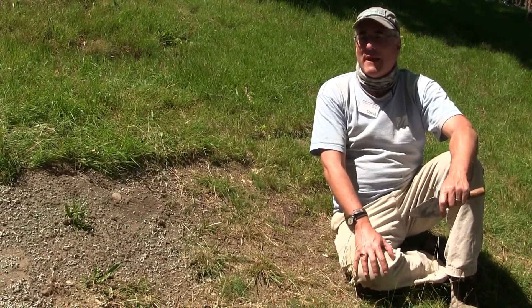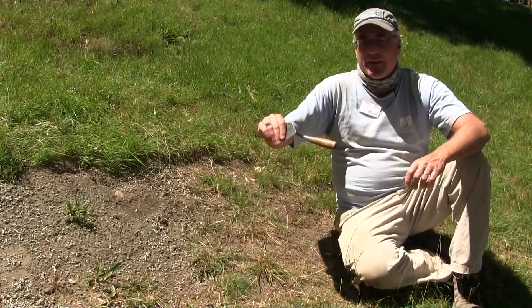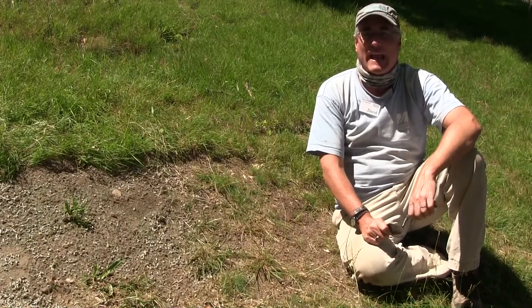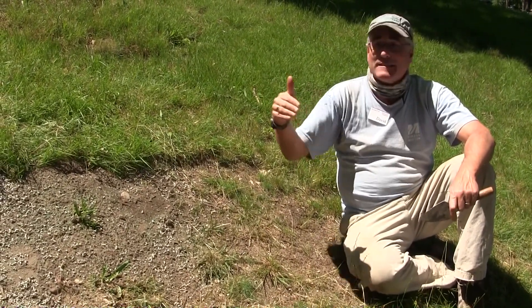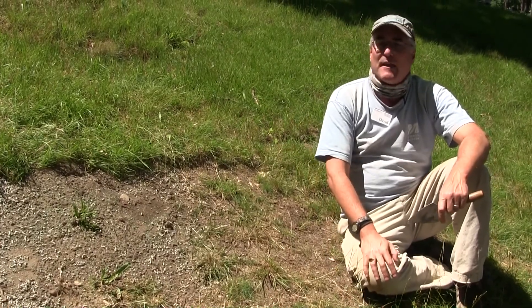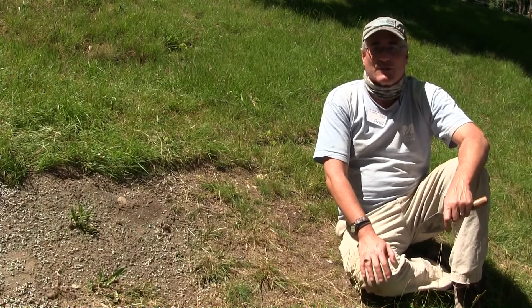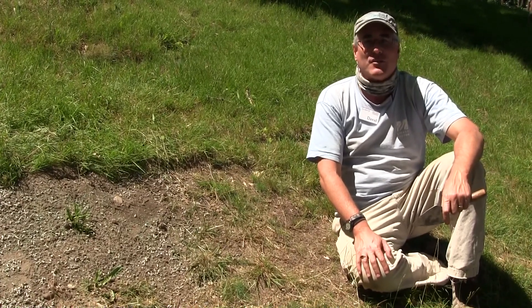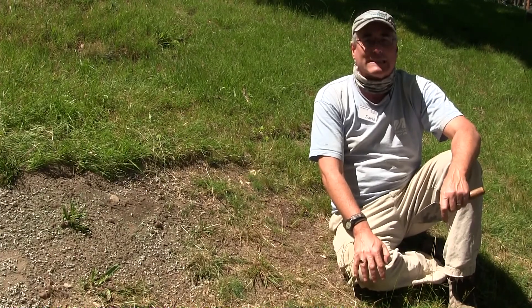We remain hopeful that in future years we can continue to carry this line forward and see if we can actually cross the line of the palisade and find some of the soil stains or trenches that might be left to actually show us that boundary marker for the settlement.